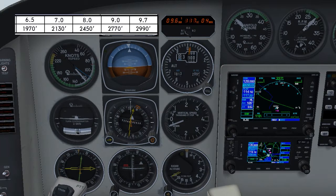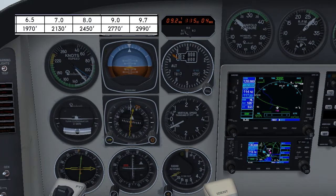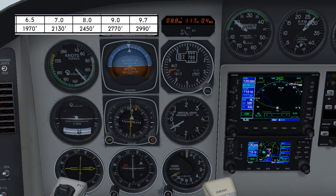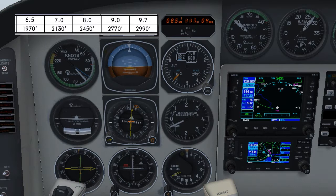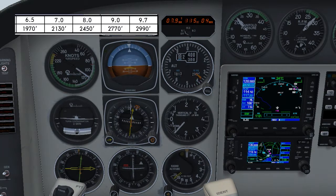Okay, so we're coming up to 9.7 DME now and just beginning our descent. We want to cross 9 miles at 2,770. 9 miles slightly high. 8 miles at 2,450. 7 miles at 2,130.